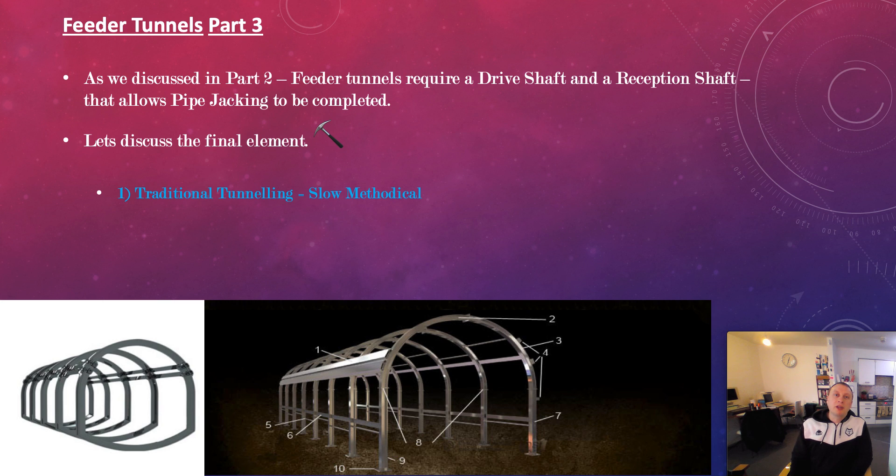Grouting is very, very important when you're doing traditional tunnelling and going underneath roads. You've got to be slow and methodical, ensuring that your lagging is being installed regularly, that you're using props in regular increments to shore up that tunnel, and that you're installing your ribs or your arches at regular increments to ensure that the tunnel is adequately supported.